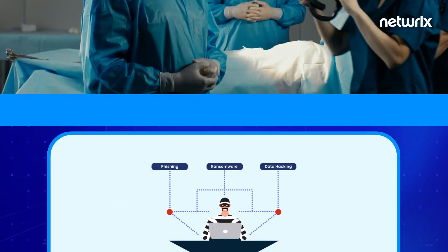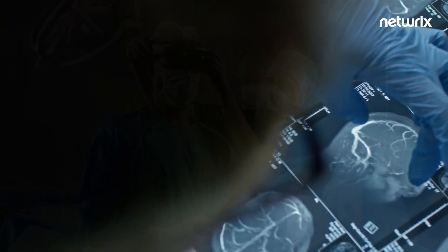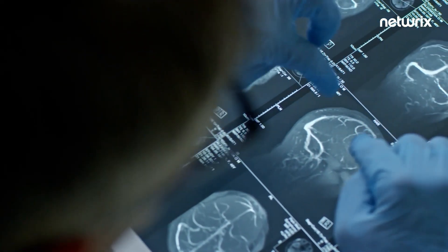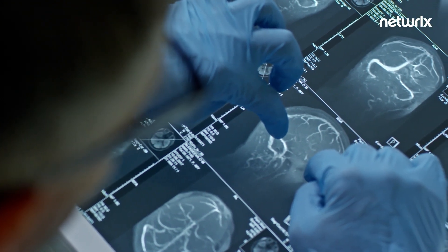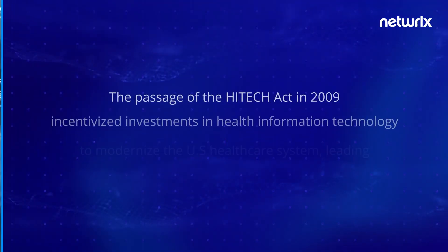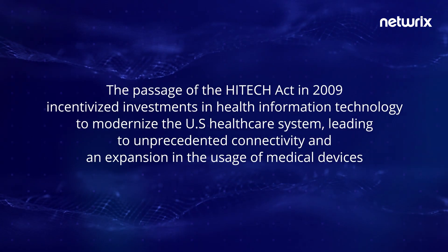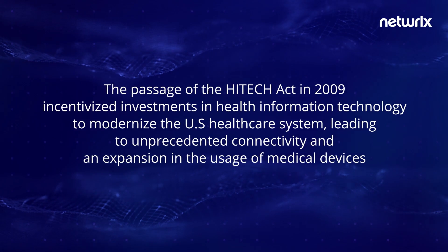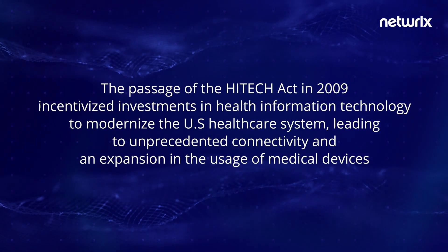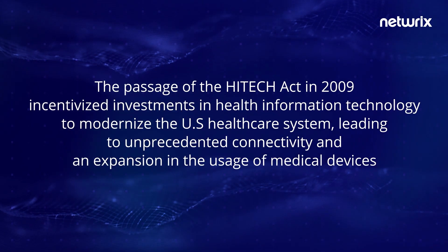Healthcare organizations are an inviting target for financially motivated threat actors because their broad attack surfaces make it relatively easy for cyber criminals to find vulnerabilities and monetize their exploits. The passage of the High Tech Act in 2009 incentivized investments in health information technology to modernize the U.S. healthcare system, leading to unprecedented connectivity and an expansion in the usage of medical devices.